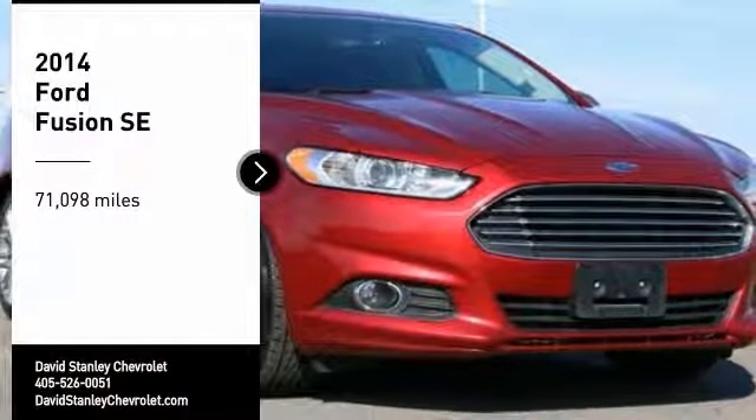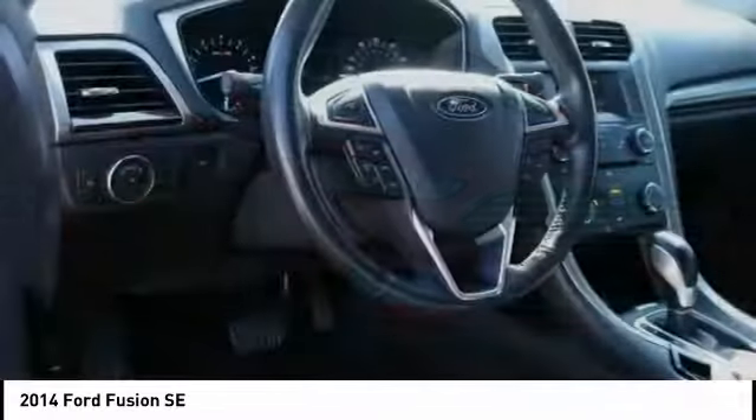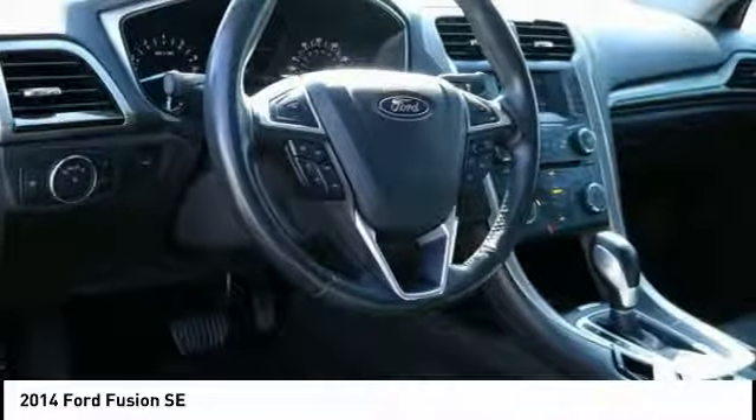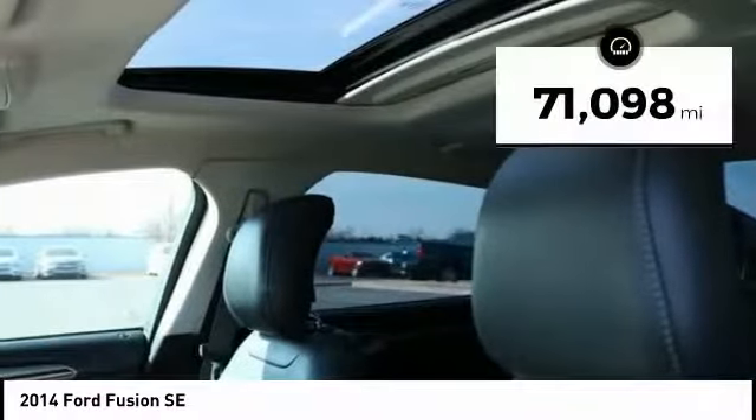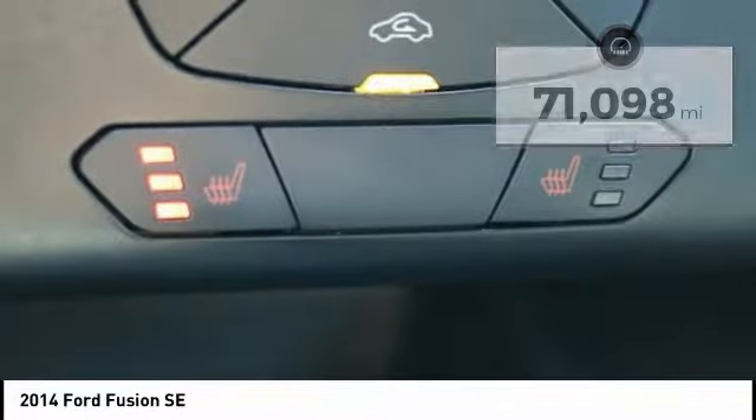Looking for the right vehicle? Check out the 2014 Fusion. You can have both impressive power and great economy in a Fusion. This vehicle has less than 75,000 miles. Here are some of this vehicle's great options.